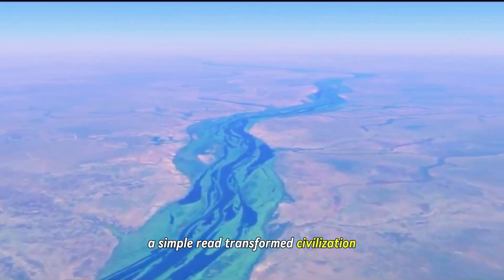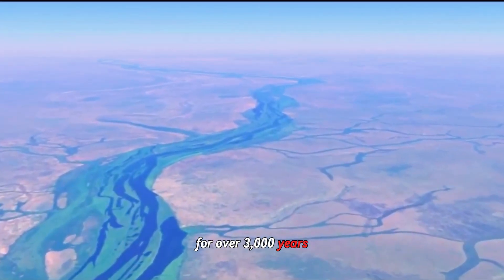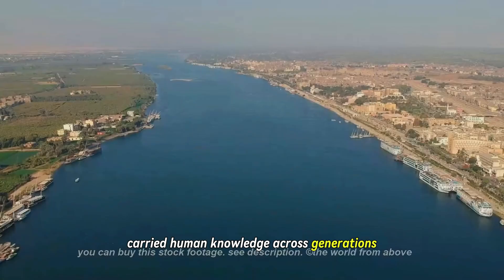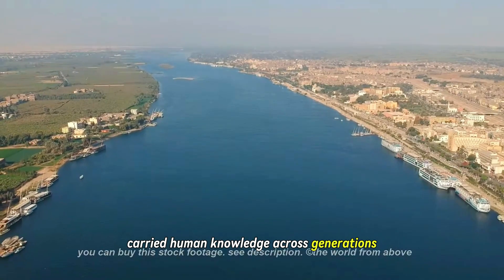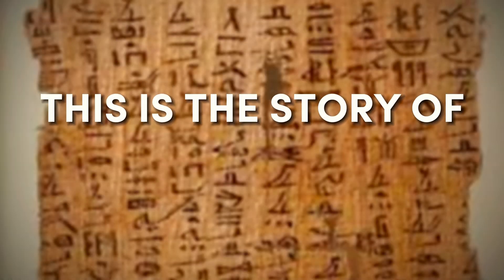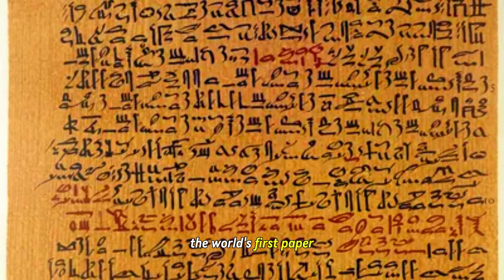Along the banks of the Nile, a simple reed transformed civilization. For over 3,000 years, the technology to turn plant into page carried human knowledge across generations and continents. This is the story of papyrus, the world's first paper.